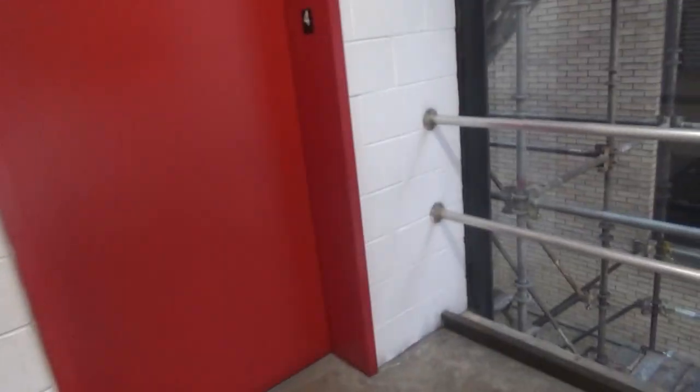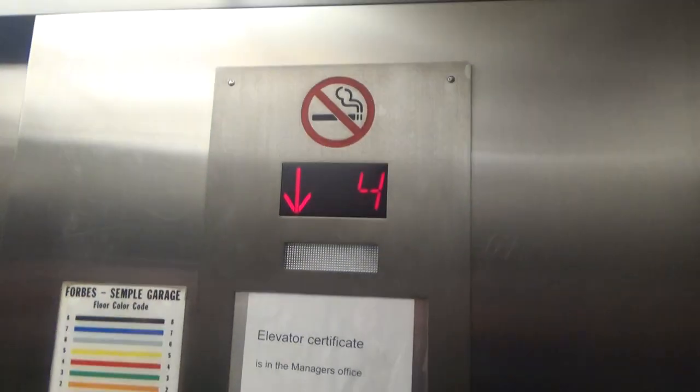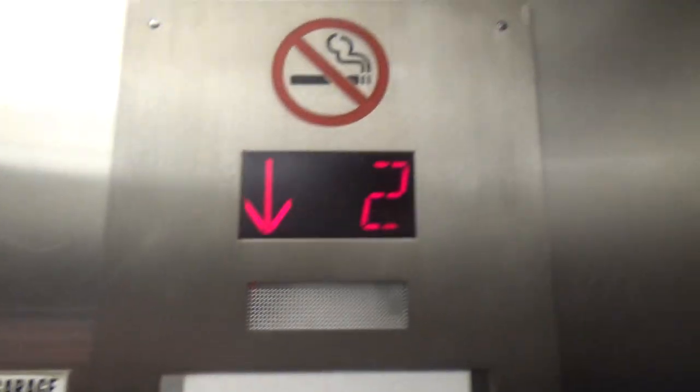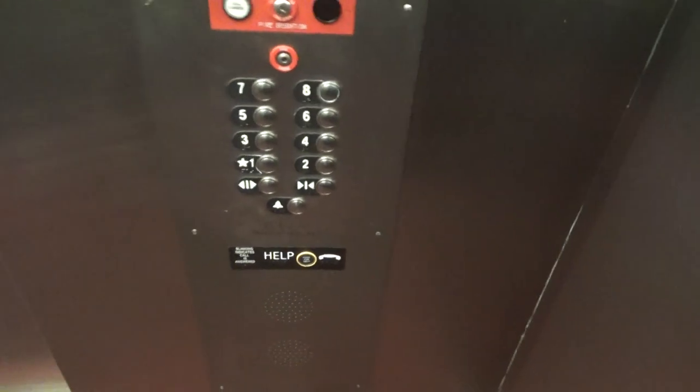Looks like I got one — it's this one. One. Here we go. Forbes Sample Garage. These are loud. Eight. These are very pushed in.